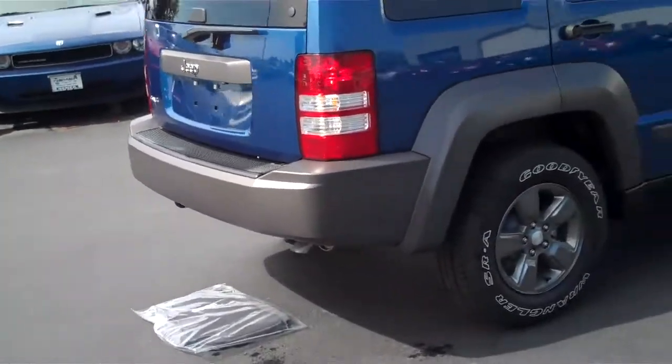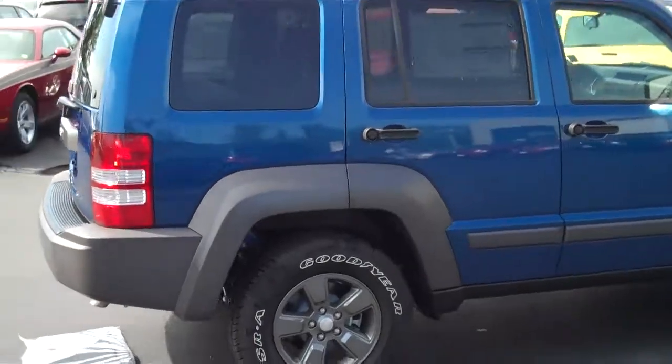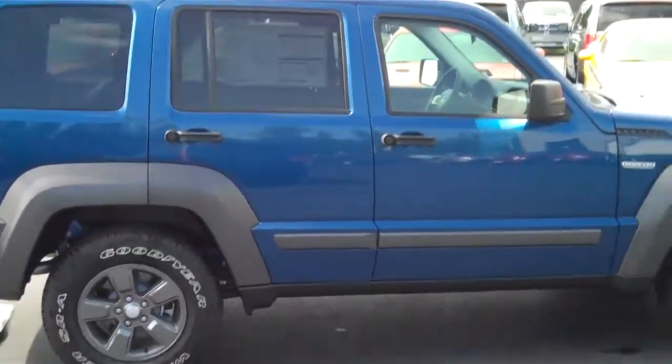We have several different models of them here on our lot, and they come in multiple different colors.